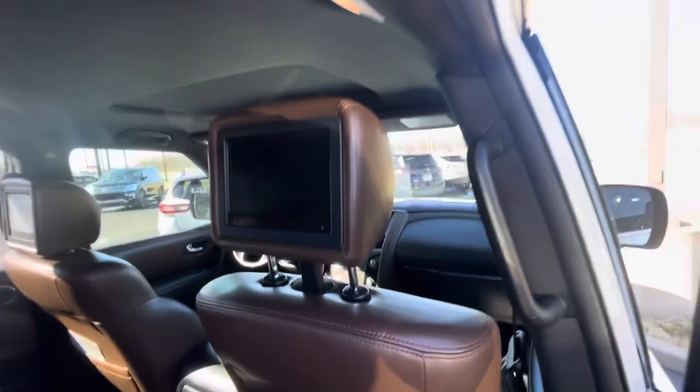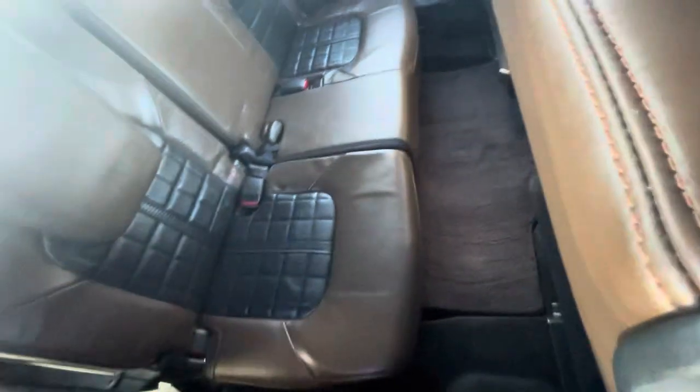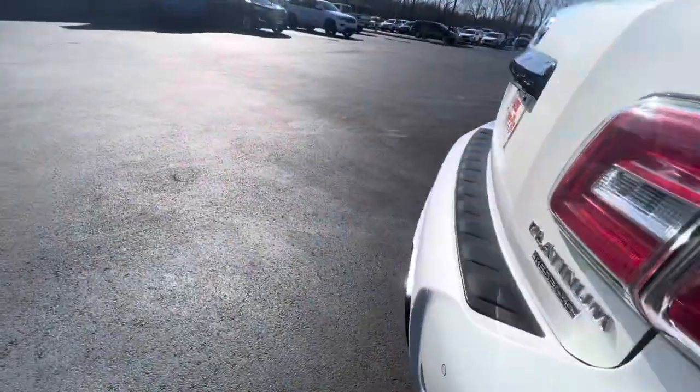There are DVD players in the headrests and it does have the remote to work those. Here's a look at the back seat — again, very, very clean and in great, great shape.